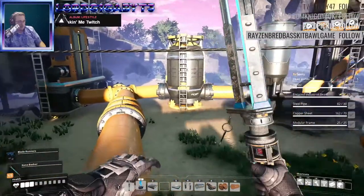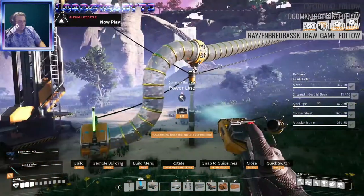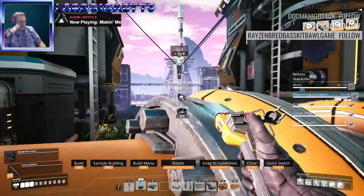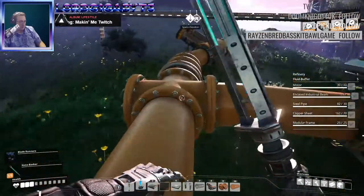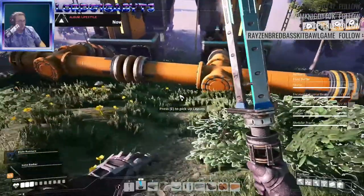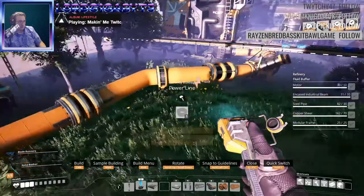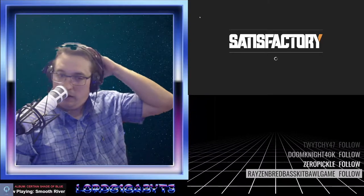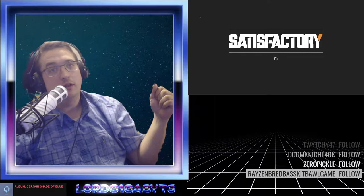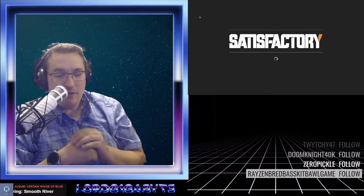We're over here and I was going to put a power line right here. Alright, put another one of these right here. Alright, thanks for being patient. We've had technical difficulties tonight. First, my secondary PC OBS crashed in a spectacular fashion and required me to have to reboot the whole entire computer. And now my main PC, the gaming PC, it had a BSOD.